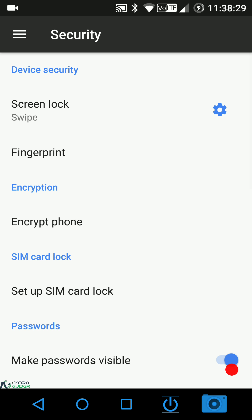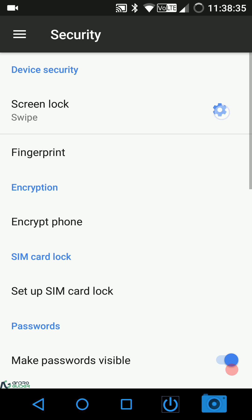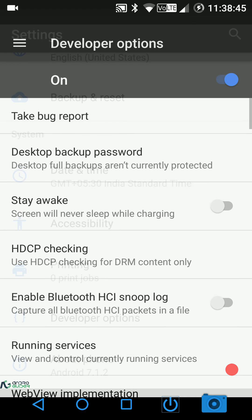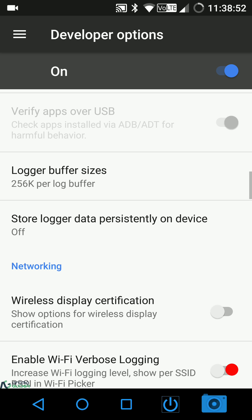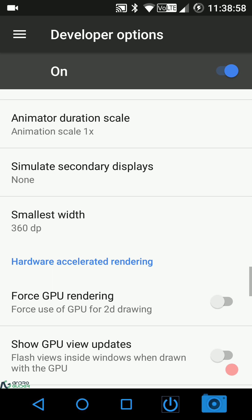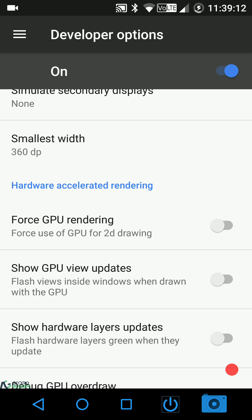In security settings, unknown sources is not enabled by default. Under the pattern lock there are no grid size customizations — the settings menu just lets you enter a lock screen message. In developer options, USB debugging is enabled by default.